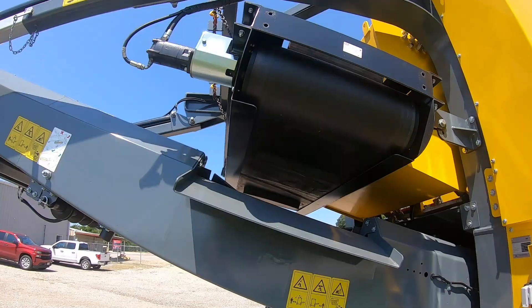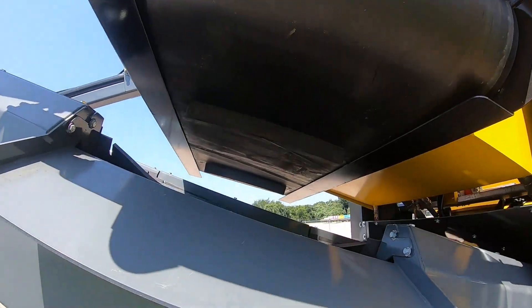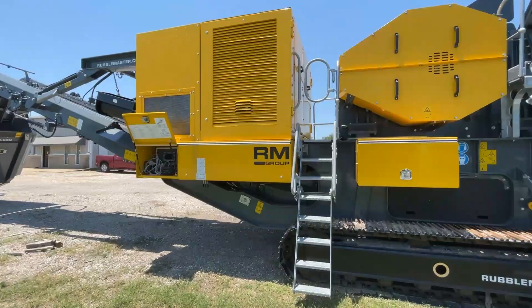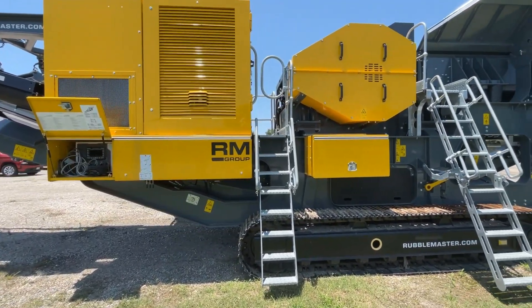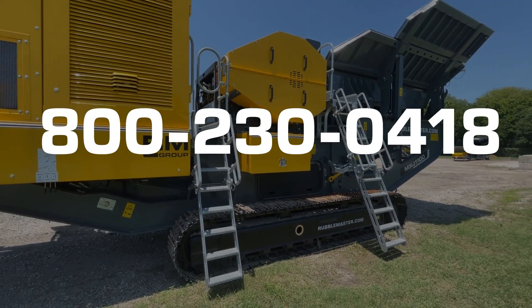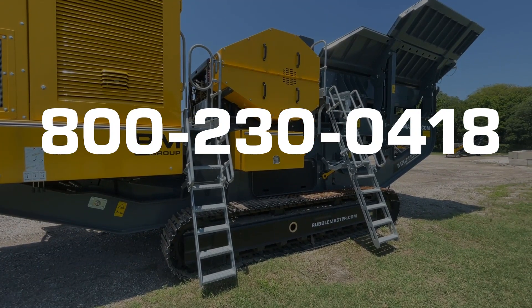Options include a magnet for segregating rebar, a dust suppression system, and a lanyard control for moving the crusher. If you want to learn more about the MXJ 1100, call 1-800-230-0418 or contact our dealers for details.